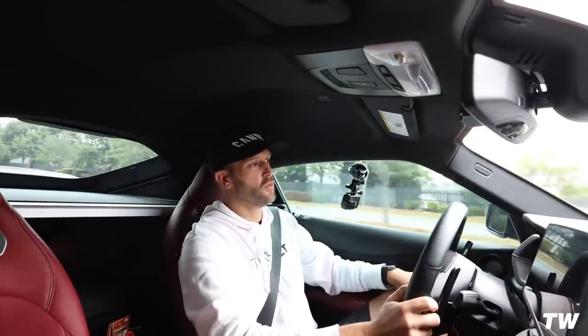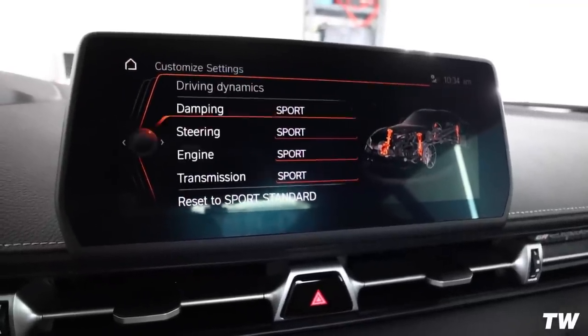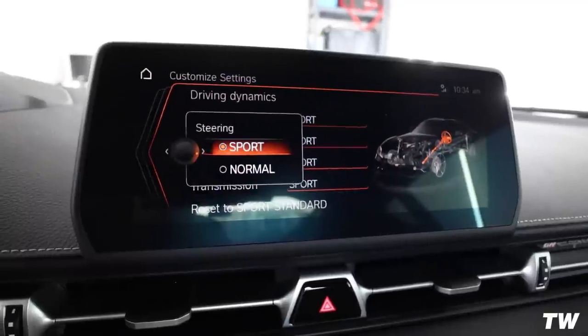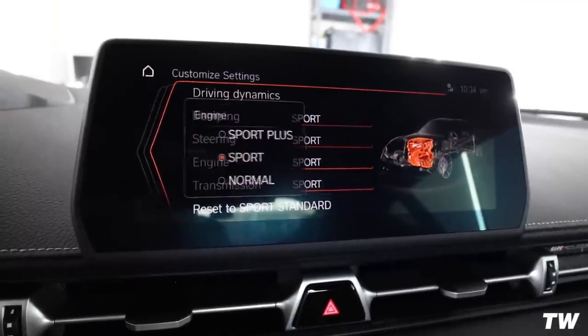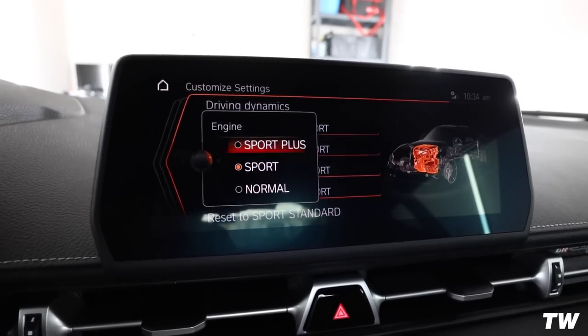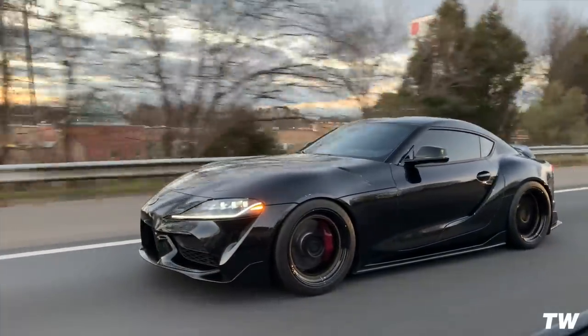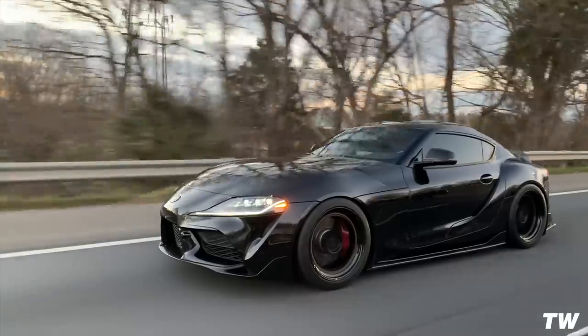So today's video we're talking about coding Sport Plus into our Supra. If you guys have had a BMW before, you know that you're able to change the driving dynamics in certain things like the transmission, engine, steering, and damping - from eco to comfort to sport, and then there's generally a Sport Plus option which would be the most aggressive. Well in this car we haven't had that option, we've only had normal and sport, but it seems like they found a way to code in the Sport Plus functionality.